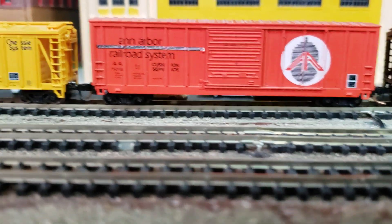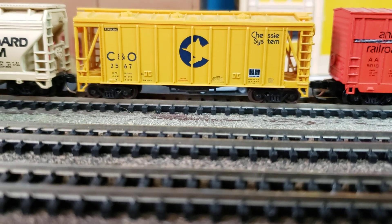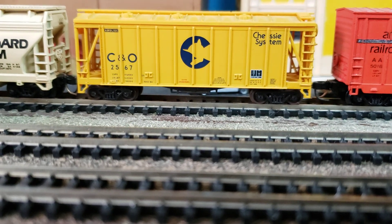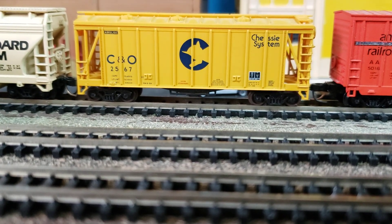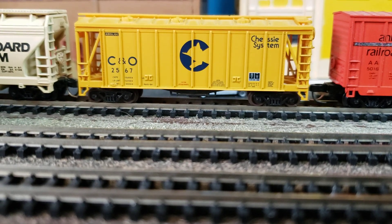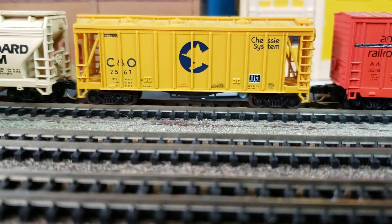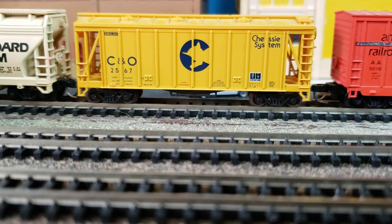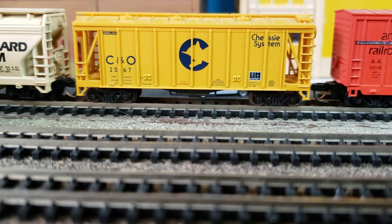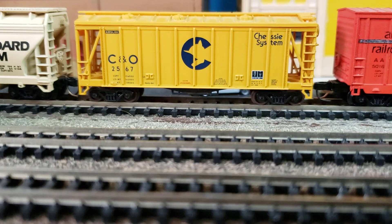This is the Chessie System, a precursor railroad to CSX. CSX basically took the Chessie System and a few other railroads and put them all into one holding company. What I really like is the yellow — it stands out — and the little cat logo. I did have a cat for 18 years named Chessie; he was an orange cat. The Chessie cat on the car is yellow, though the original Chesapeake and Ohio cat was a two-tone gray. I just love this car and the Chessie System in general. It's a good example of how railroads took pride back in the 70s and 80s and came up with really interesting logos you just don't see anymore.